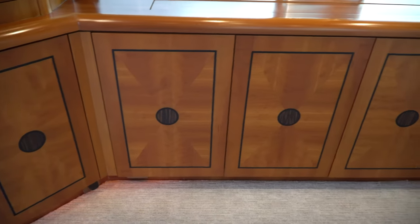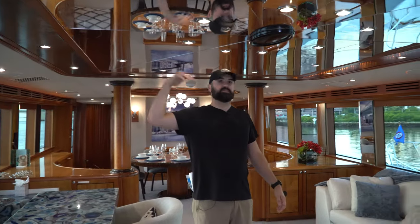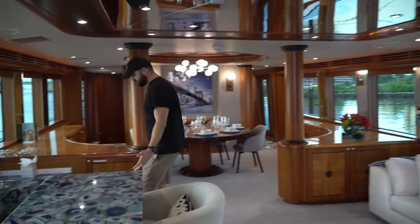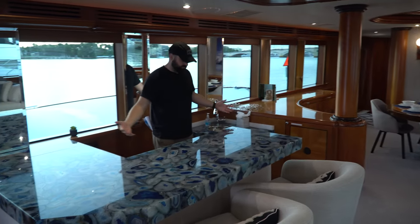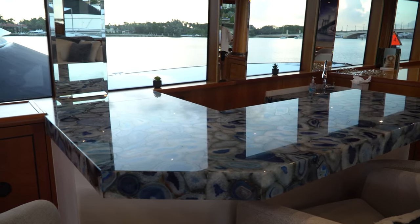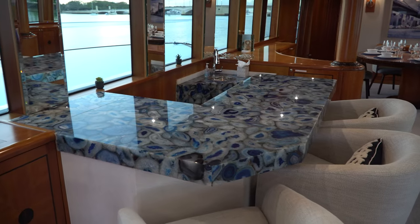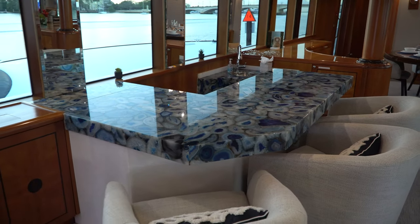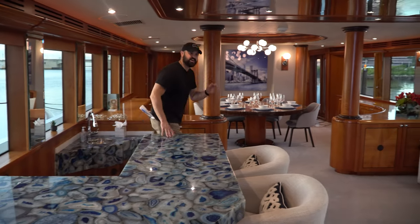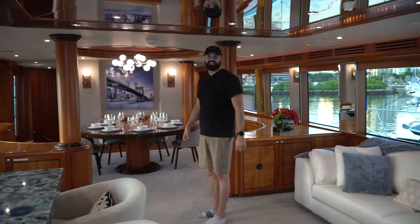The wood is absolutely beautiful — the fit and finish are stunning. I'm six-foot-five and this ceiling feels way higher than it is because of the glass reflecting. This bar is amazing; you step down into it and it's just incredible. The bar top is so thick, and I can imagine eating breakfast out here overlooking the water. If Montauk, New York were a boat, it would be this boat.